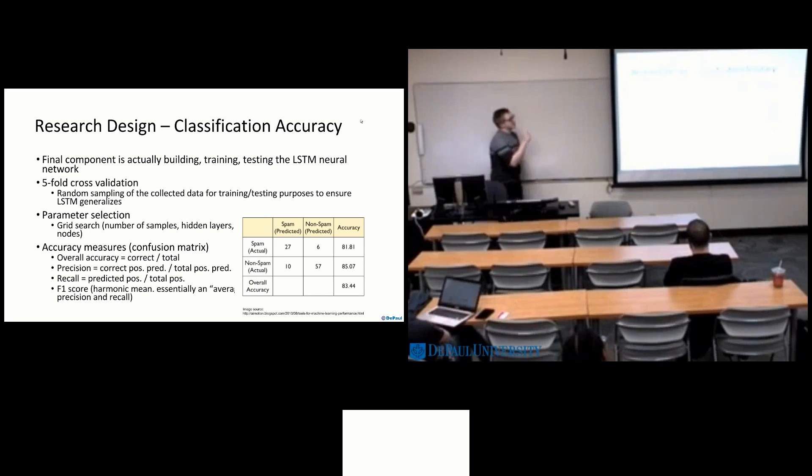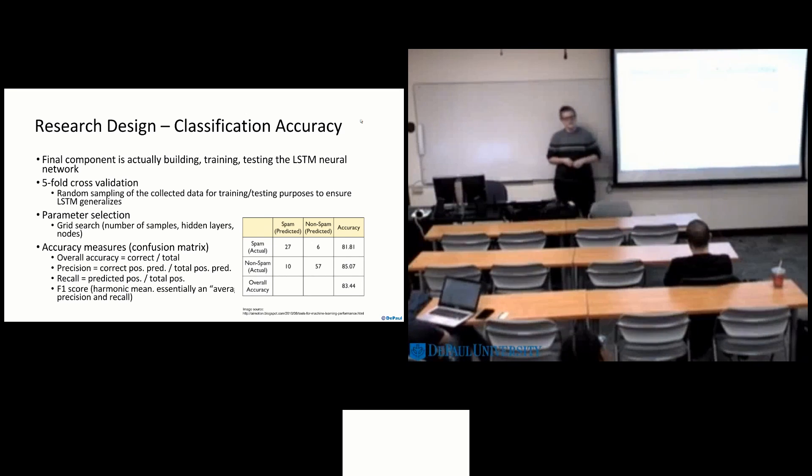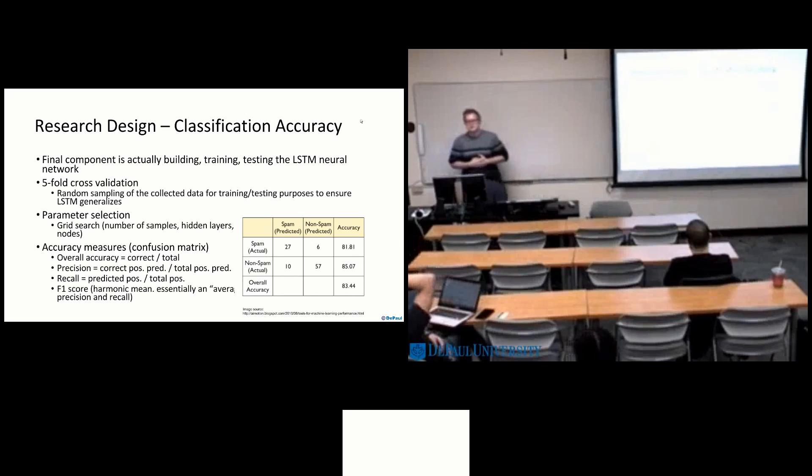That's just an example of a confusion matrix, which is what we use to generate all of these accuracy measures. Overall accuracy is just correct divided by your total number of samples. Good question — I think the time-consuming part of this research would be determining the features of odors. Did you consider feature selection as a step in your research?